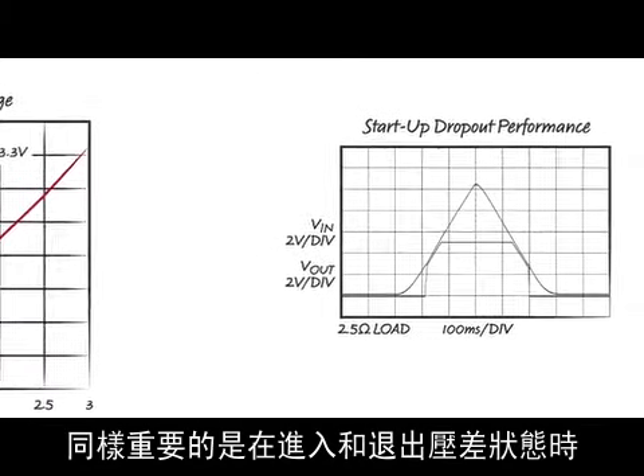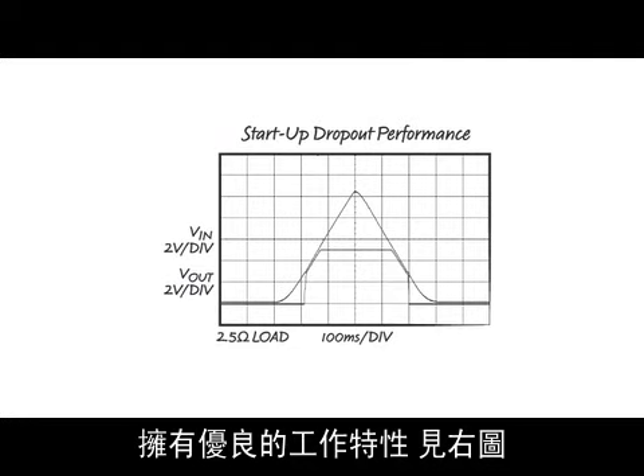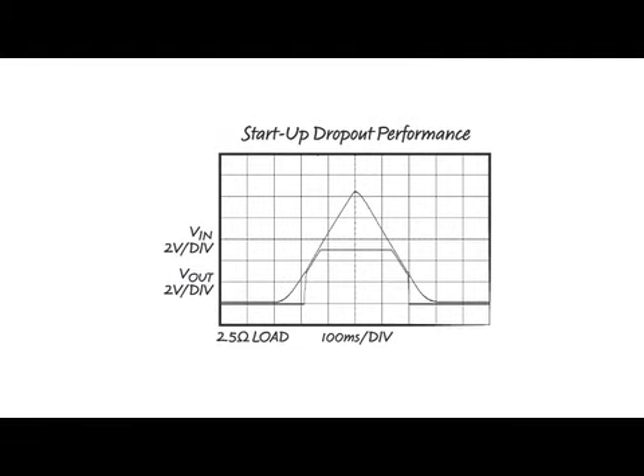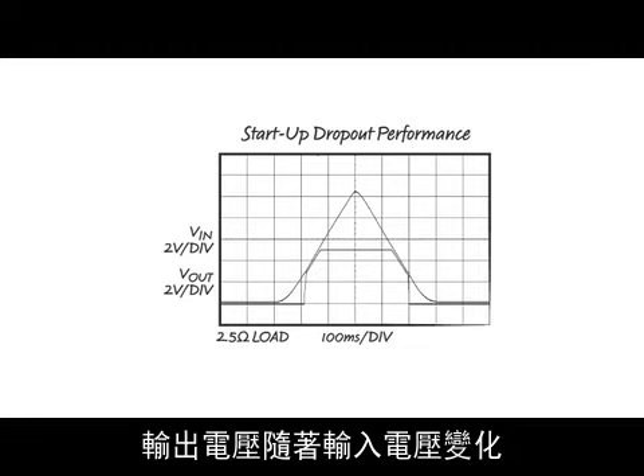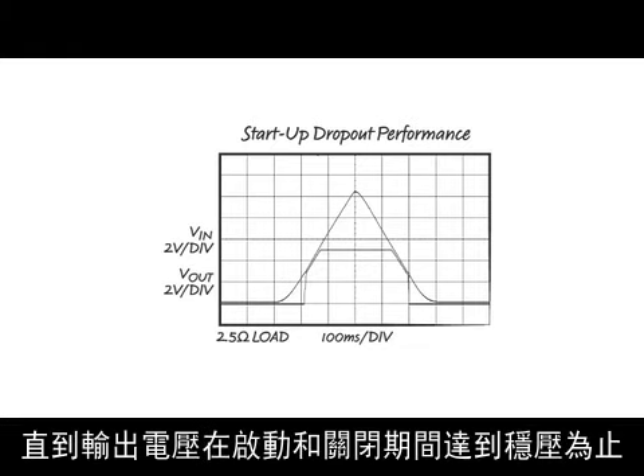Also important is good behavior going in and out of dropout, seen on the right. The LT8610 behaves like an LDO. The output voltage follows the input until the output is in regulation, both during startup and shutdown.